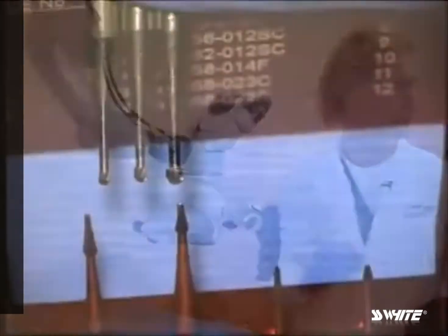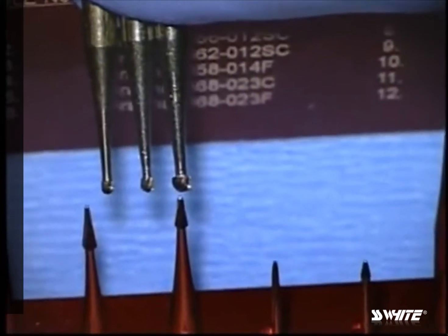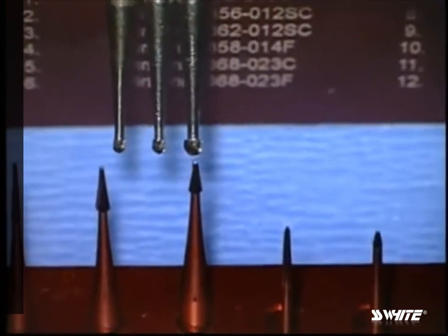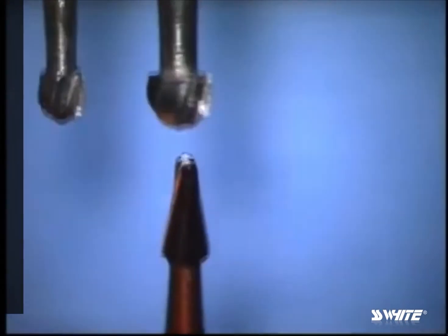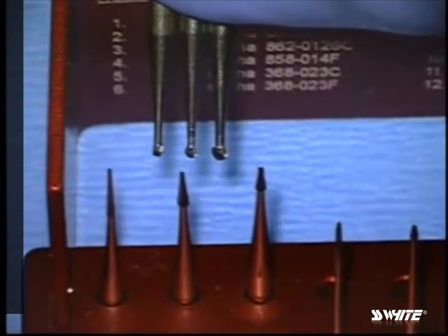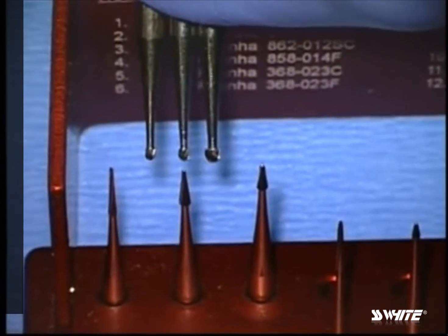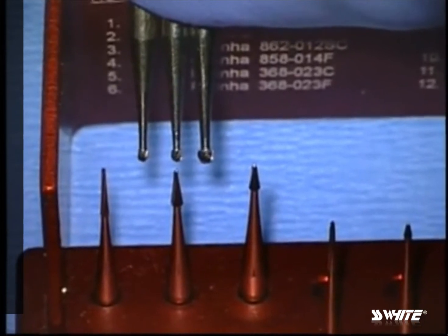I'm going to grab the new EndoGuide burrs. They come in both latch grip and friction grip, and in 27 and 34 millimeter lengths. You will notice that even on the largest EndoGuide burrs, the tip size — which is what matters in endodontic exploration — is significantly smaller than any of these round burrs.